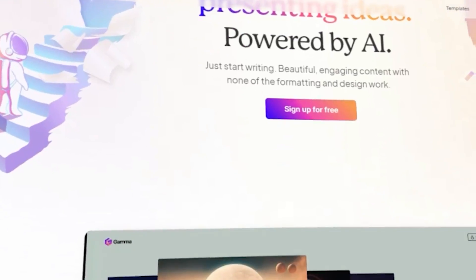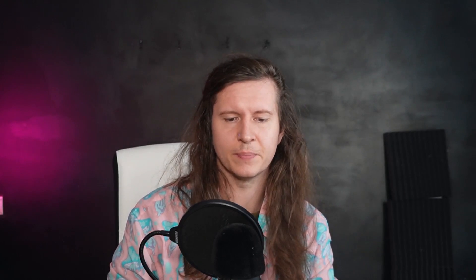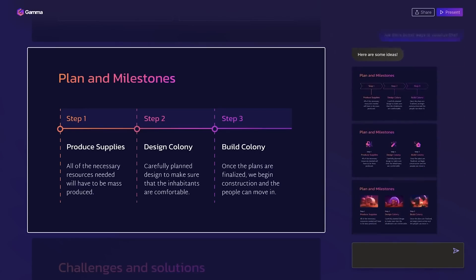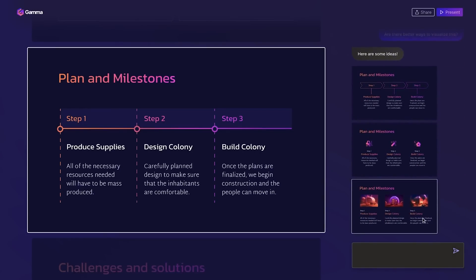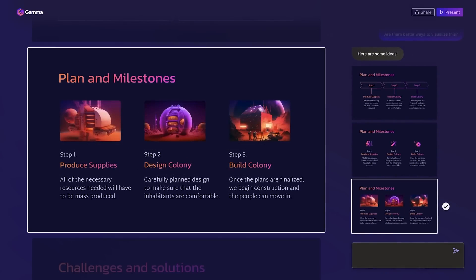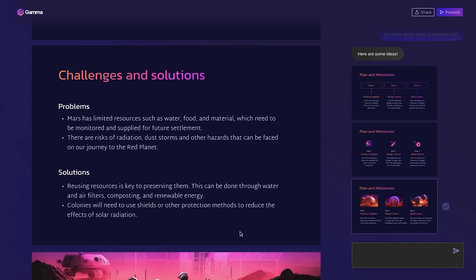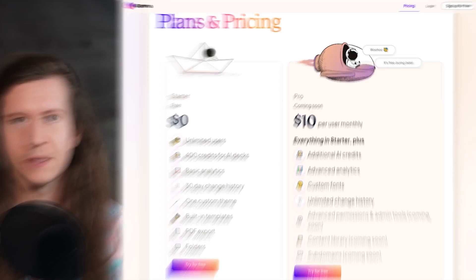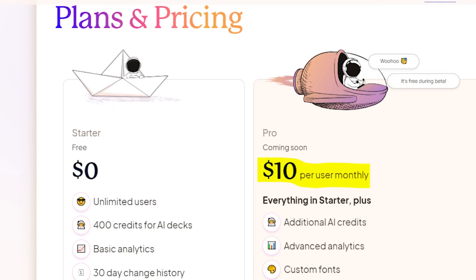Next up, we have Gamma.ai, which is a tool focused on charts and graphics, and it's one of my favorites. Gamma is an AI-powered data visualization tool that can help you create charts and graphs that are easy to read and understand. Gamma uses natural language processing to analyze your data and suggest the best chart or graph type for your content. There is a free trial for new users, and after that the basic plan starts at $10 a month.